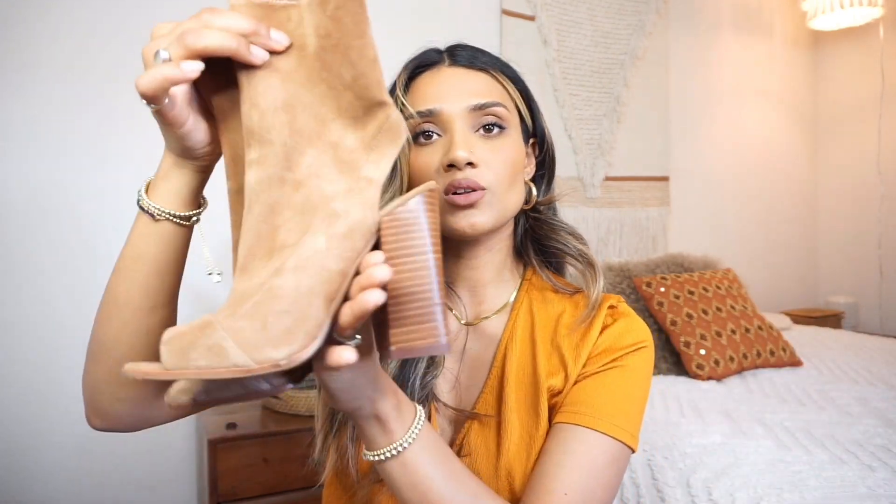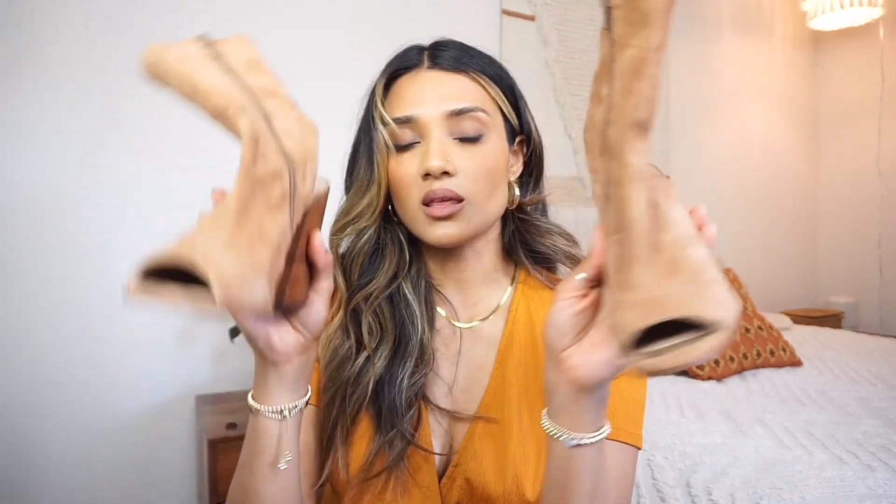I love wearing them with dresses, shorts, jeans — literally everything. I think they're such a versatile little bootie. I love the way that they fit, and for a person that has really skinny legs, these actually wrap around my ankles perfectly, which is very rare. I'm so glad that I picked these up — I definitely would have regretted leaving these behind.